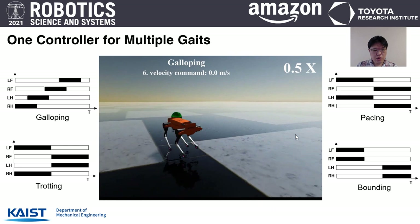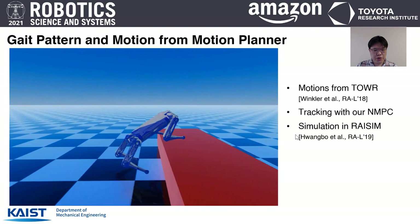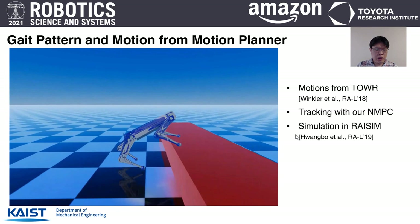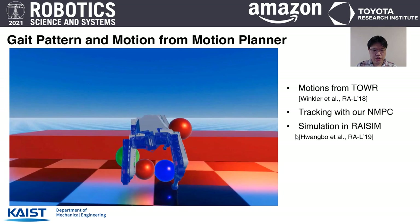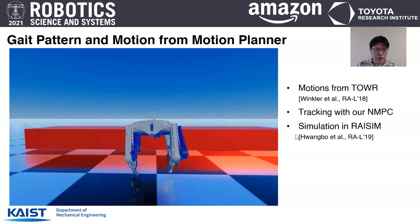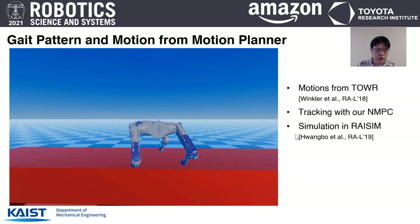Non-periodic gait patterns and motions can also be tracked with our NMPC algorithm. We obtained non-periodic trajectories from the trajectory optimization algorithm from Mark Hutter's lab, called ToRo. Utilizing our NMPC algorithm to stabilize these trajectories, even with disturbances the robot successfully achieves stepping up over 40cm stairs.